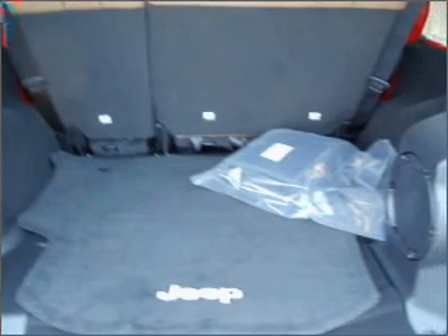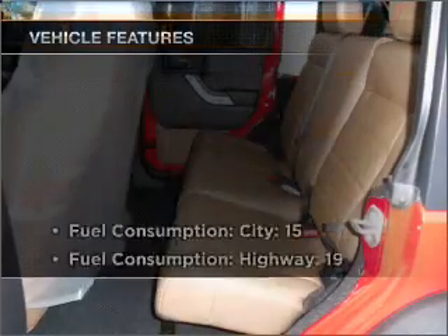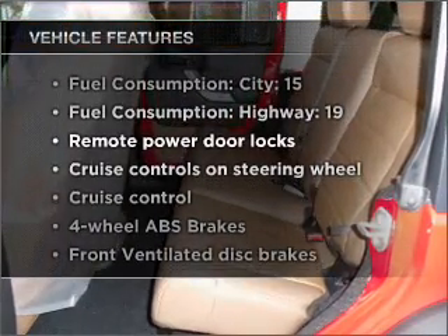Get advanced listening benefits from the premium sound system. Anti-lock brakes help you bring your vehicle to a safe stop. Plus, enjoy these notable features that are included in this vehicle.